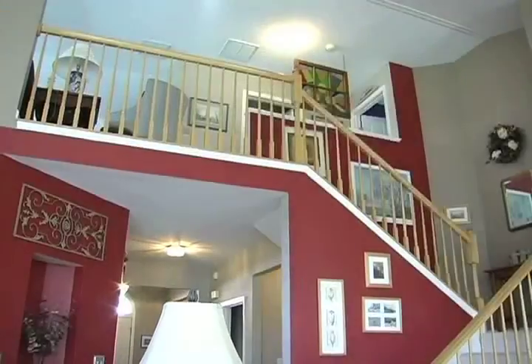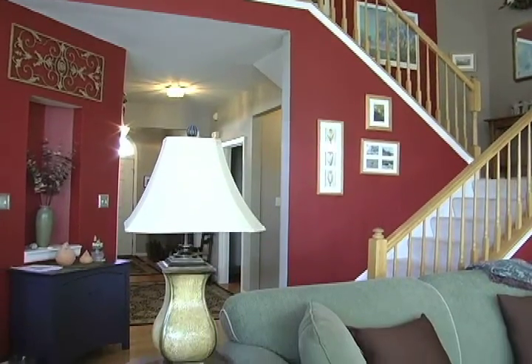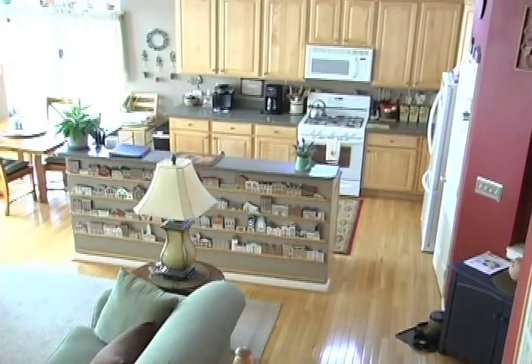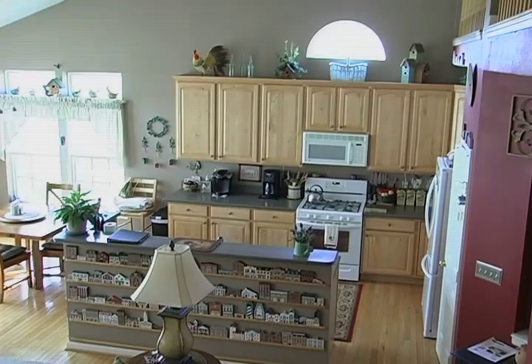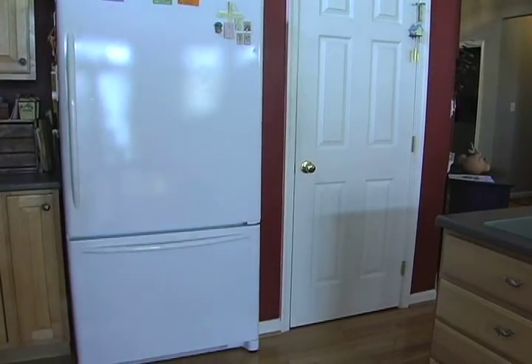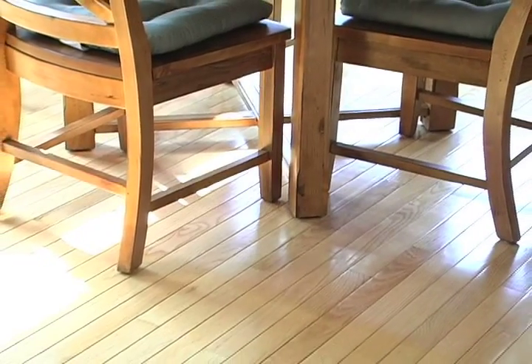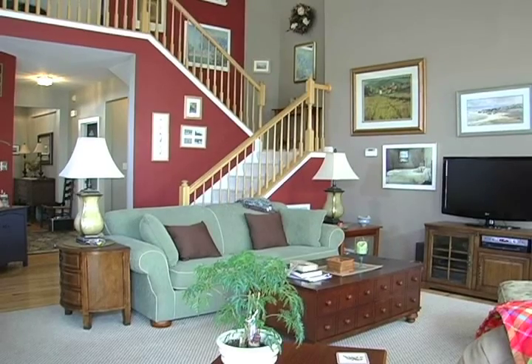Let's head back downstairs and take another look at the great room. The kitchen features ample cabinet space, an island, and state-of-the-art appliances. Notice the beautiful hardwood floors. The living and dining area provide a warm and wonderful place to entertain friends or family.